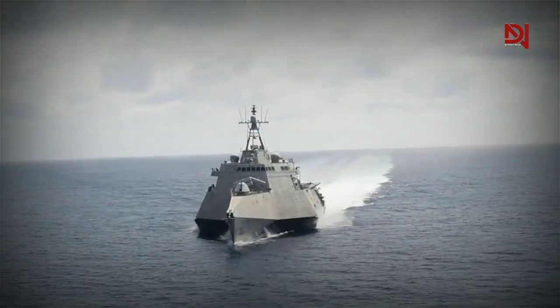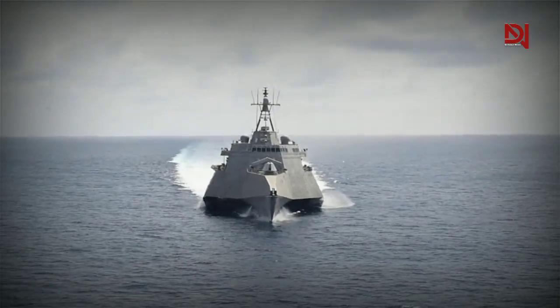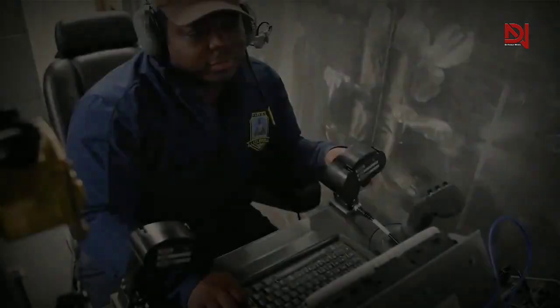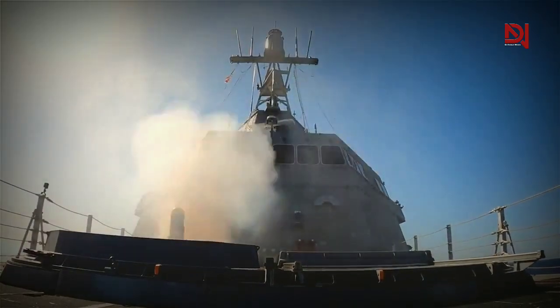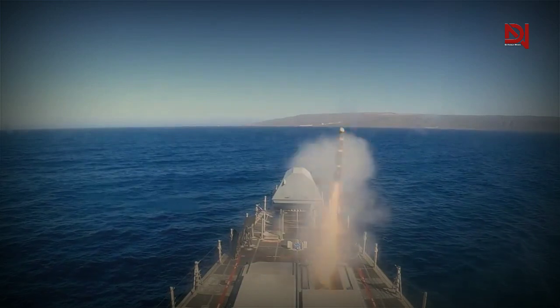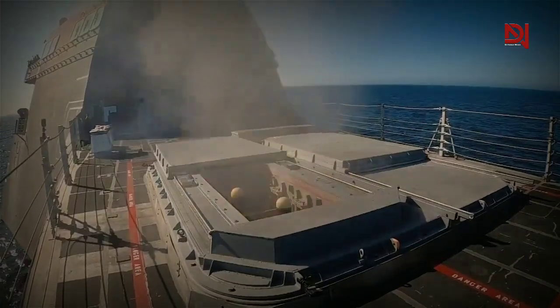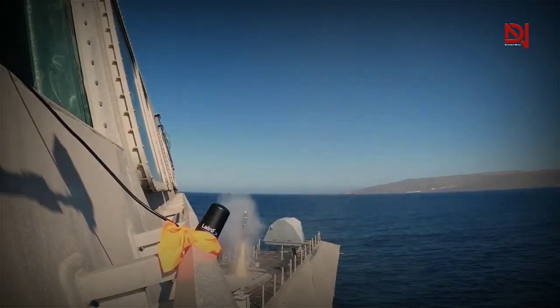Lockheed Martin and General Dynamics presented their design proposals after the U.S. Navy announced the LCS requirement. The Navy selected two competing designs for the LCS program: Lockheed Martin's monohull design and General Dynamics' trimaran hull design, later acquired by Austal USA. These designs offered distinct approaches to meet the Navy's needs for speed, flexibility, and modularity. Ultimately, both designs were funded as two variants of the class.